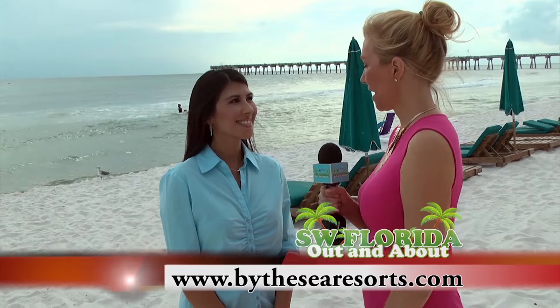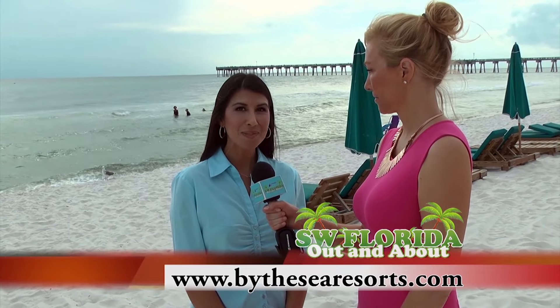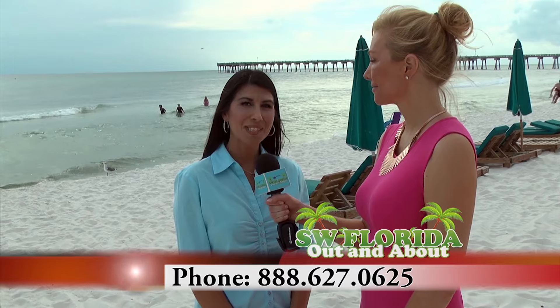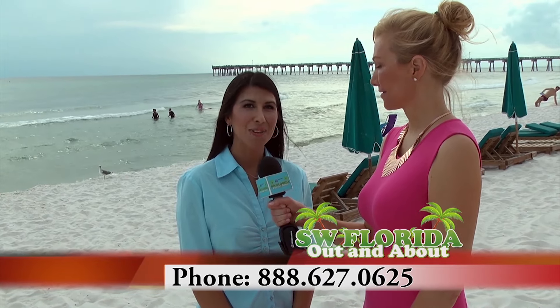I know people are going to want to check out Beach Break by the Sea. Go to ByTheSeaResorts.com or call 888-627-0625. Come see us by the sea.